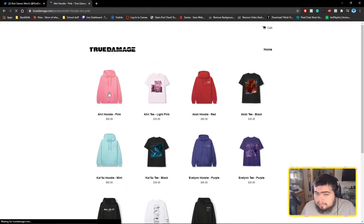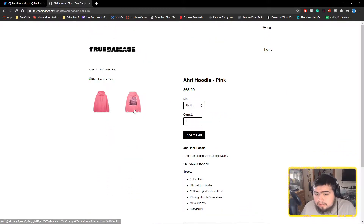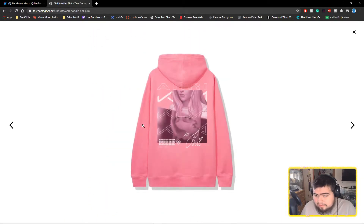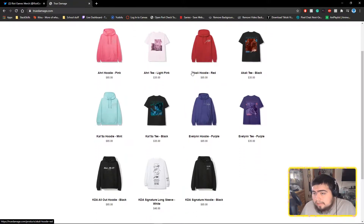Some stuff is pretty expensive, but let's go through these pieces together. We have this Ari hoodie in pink — it's pretty nice, though the site's a little rough. There's also an Ari t-shirt in light pink, a Khali hoodie in red, a Khali t-shirt in black, an Evelin t-shirt in purple, and an Evelin hoodie in purple.